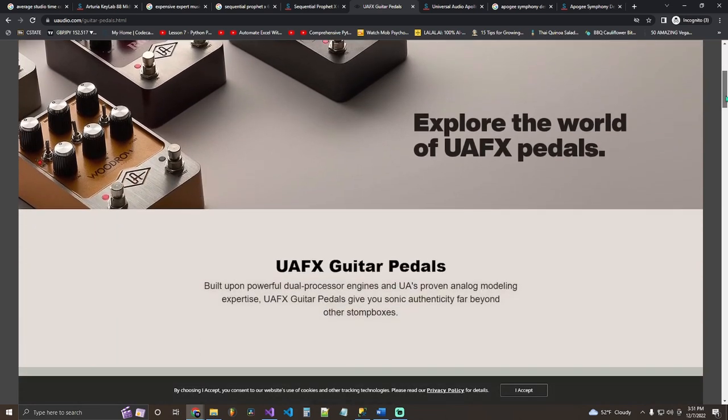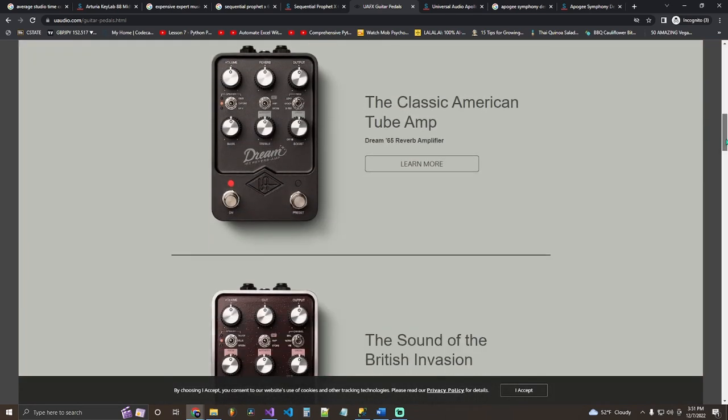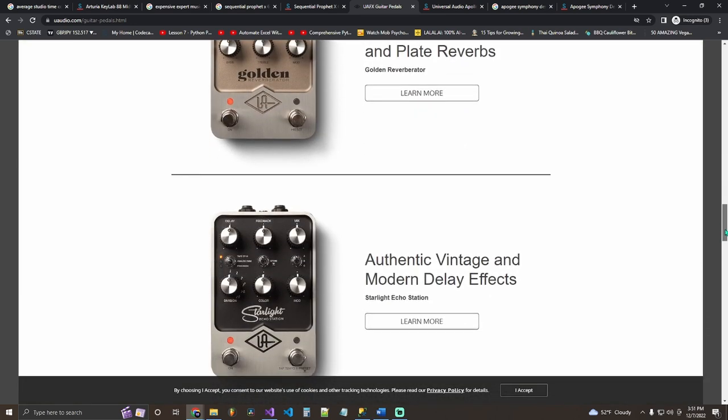My next gift idea is Universal Audio guitar pedals. If you don't know, you can connect a guitar pedal to your DAW and send your loops through it to apply effects — you can easily make unique samples with just a guitar pedal. They range from 400 dollars and up, but you can always ask what guitar pedal they want or just give them a gift card in that range.